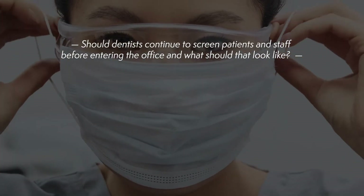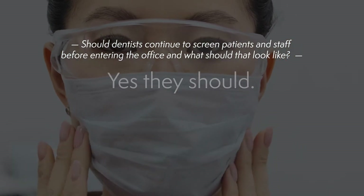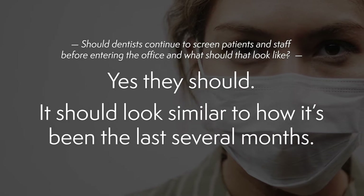Should dentists continue to screen patients and staff before entering the office, and what should that look like? Yes, they should, and it looks pretty much the same as it has for the past several months.